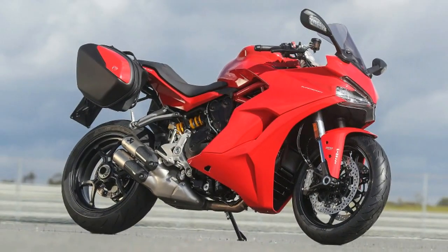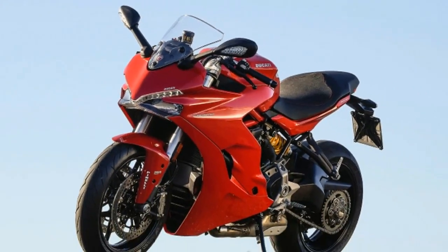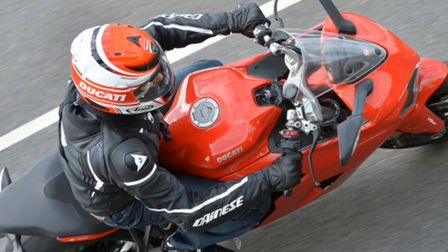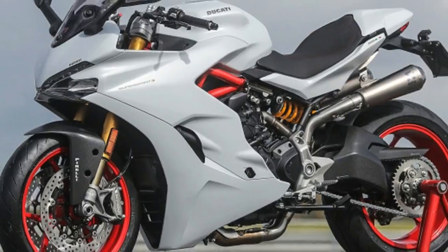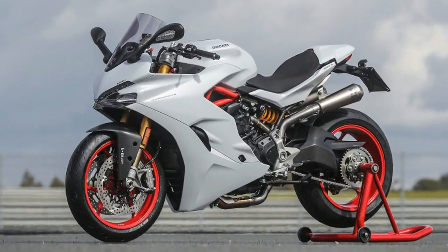The new 937cc V-twin machine should be the answer to many sports bike riders' prayers, as the Ducati is a performance bike that most people will actually be able to fit comfortably on. If you think about it, the last comfy sports bike was the hugely popular Honda CBR600F.